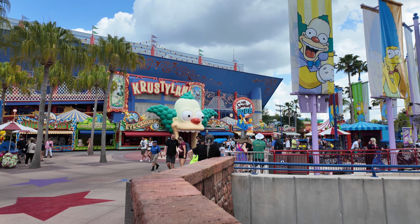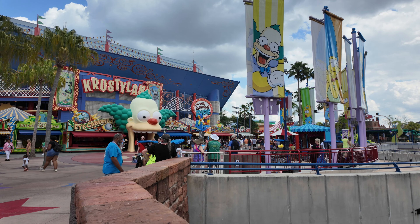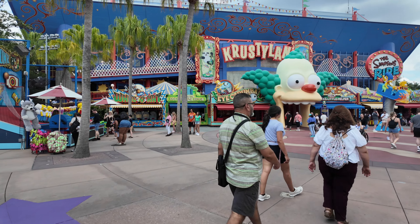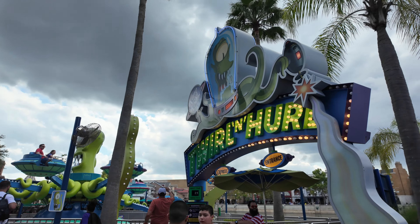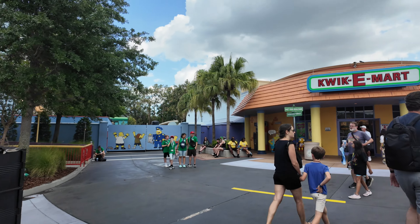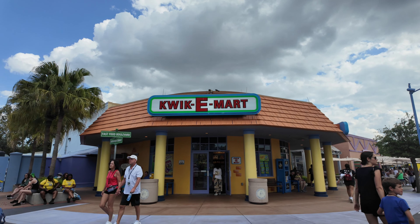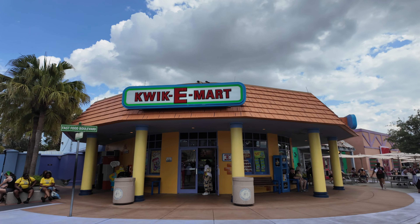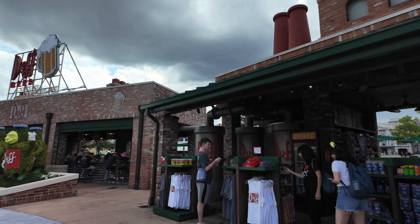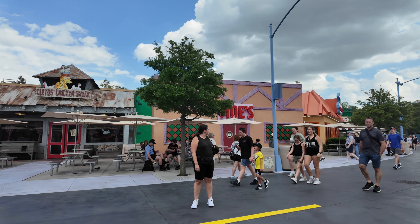Now we are making our way into Springfield, Simpsons Land. Here you can find two attractions: The Simpsons Ride and Twirl and Hurl. You can also find dining locations, snack stands, and fun carnival games in this area. Here are a bunch of the carnival games you can play. Here is the hot dog stand. Here is the entrance to Twirl and Hurl, which is a Dumbo-style flat ride. Then we have the Kwik-E-Mart, which is a super cute Simpsons-themed store.